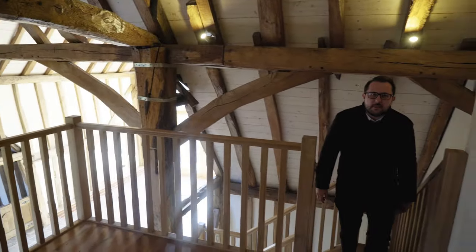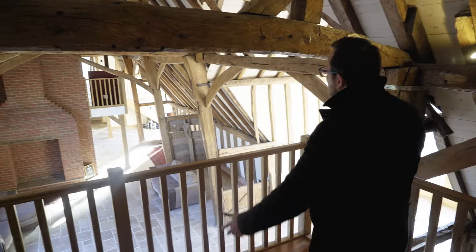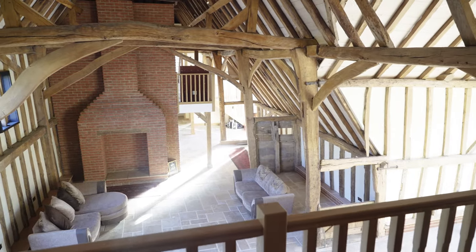Here we are on the mezzanine level. Up here is the master bedroom as well as the ensuite, and as you can see you've got a fantastic view across the living space of the barn itself.